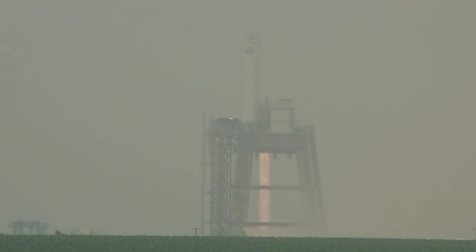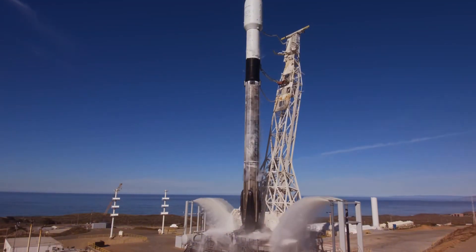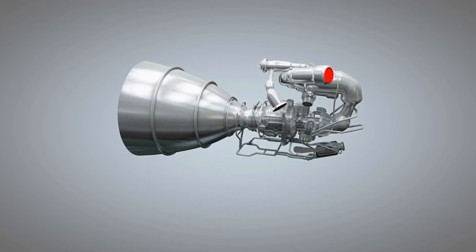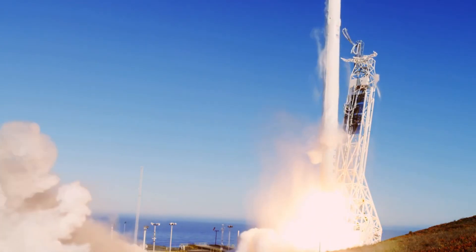Most rocket engines use what we call a gas generator cycle. SpaceX's Merlin engine, which powers the Falcon 9, uses this approach — it's like having a mini rocket engine that powers the pumps that feed the main engine. Simple, reliable, but not the most efficient. Some of your precious fuel gets wasted, burned just to run the pumps.